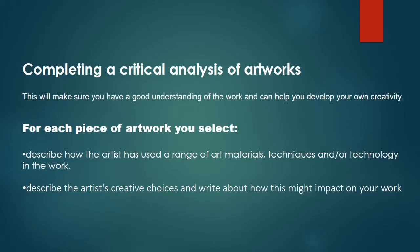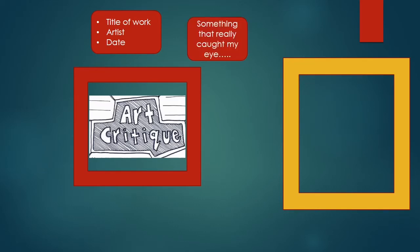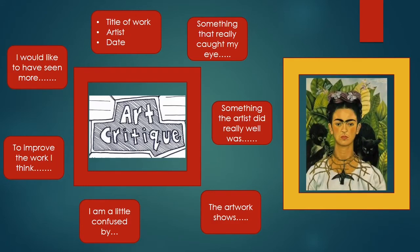Doing an art critique is so important. It's unpicking the work of the artist, making sure you have a good understanding, and it can help you develop your own creativity. In an art critique you should include: the title of the artwork, the artist and the date it was produced, something that caught your eye, why you're including this piece in your project, what the artist has done really well, what the artwork is telling you, anything you're confused about, how you would improve the piece, and what you would have liked to see more of.